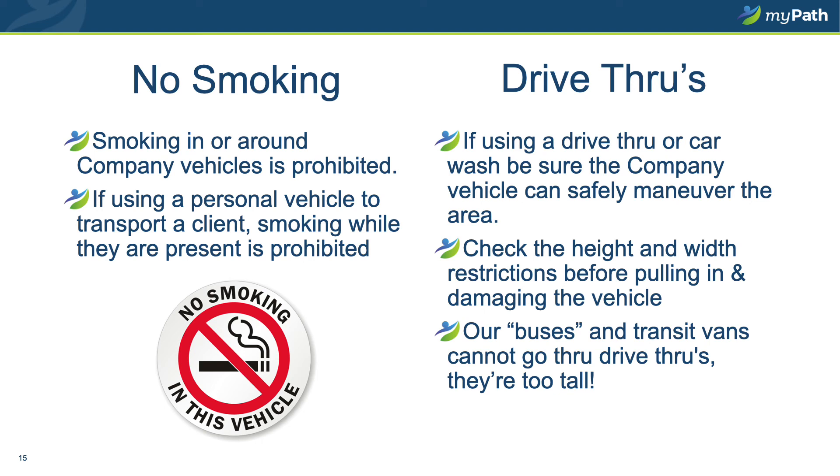Regarding drive-throughs: before you enter a drive-through of any type, whether a restaurant or a car wash, be sure you know the clearance that drive-through offers, both height and width. Many of our company vehicles are too wide or too high to maneuver safely without damaging the vehicles through a drive-through. Save yourself some paperwork — avoid drive-throughs, or ensure that you have proper clearance before entering.